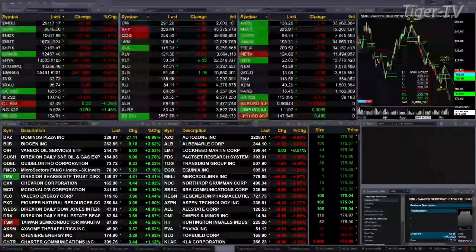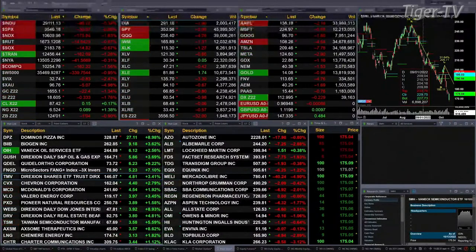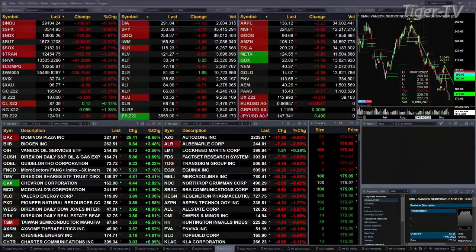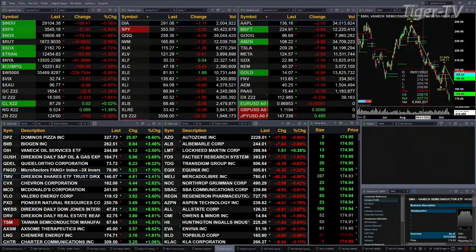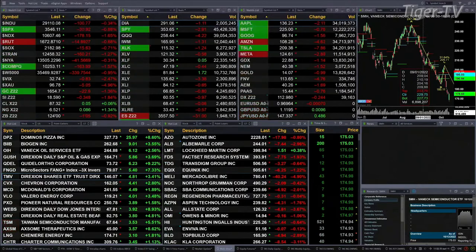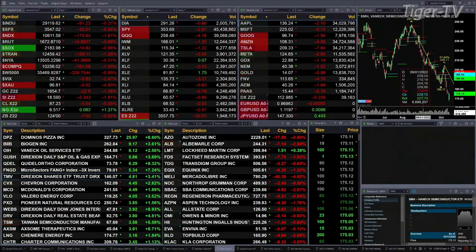Gold has gotten hit — it's off 22 bucks, a little over 1%. Silver's down 1.7%, or 33 cents, trading out at 18.60. Light crude is flat. Natural gas is up 8 cents. The 30-year Treasury is down 1.5 ticks, printed out at 124 even.